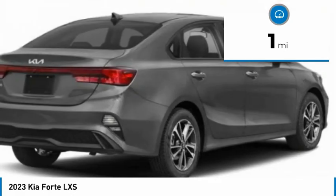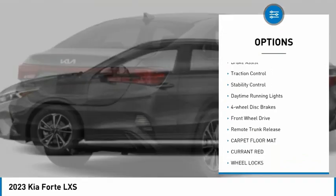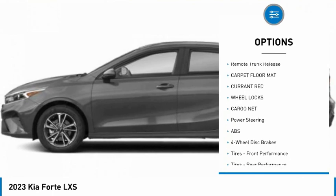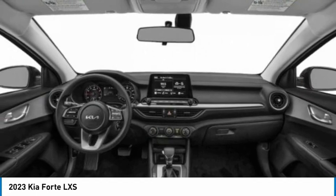This vehicle has less than 100 miles. Here are some of this vehicle's great options: tire pressure monitor, aluminum wheels, wheel locks, brake assist, traction control, stability control, daytime running lights, four-wheel disc brakes, FWD, and remote trunk release.